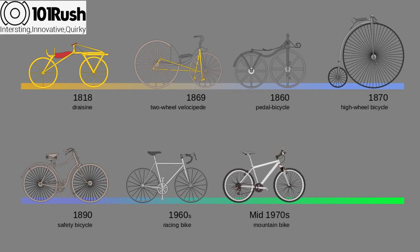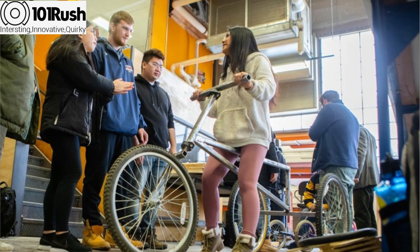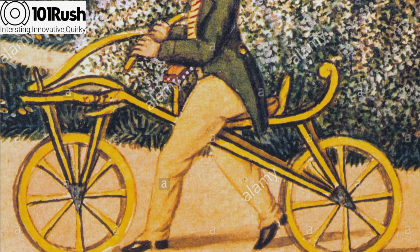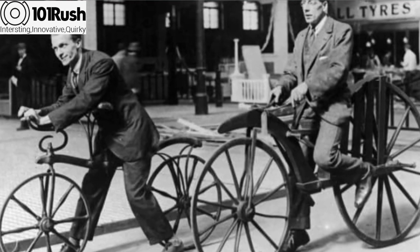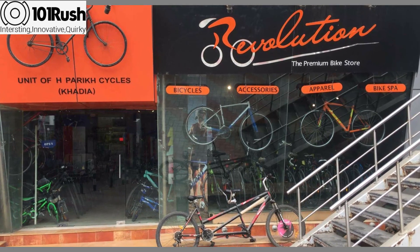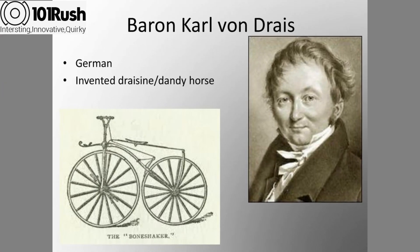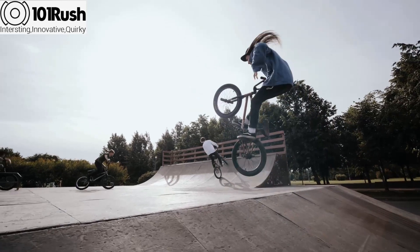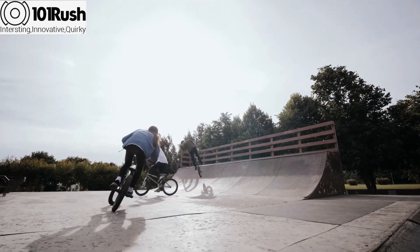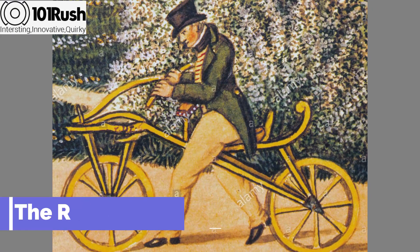A German baron named Karl von Drais made the first major development when he created a steerable two-wheeled contraption in 1817. This clunky wooden prototype didn't include a chain, brakes, or pedals. Instead, riders propelled the 50-pound frame forward by pushing off from the ground with their feet. Known by many names including the velocipede, hobby horse, draisine, and running machine, this early invention made Drais widely acknowledged as the father of the bicycle.